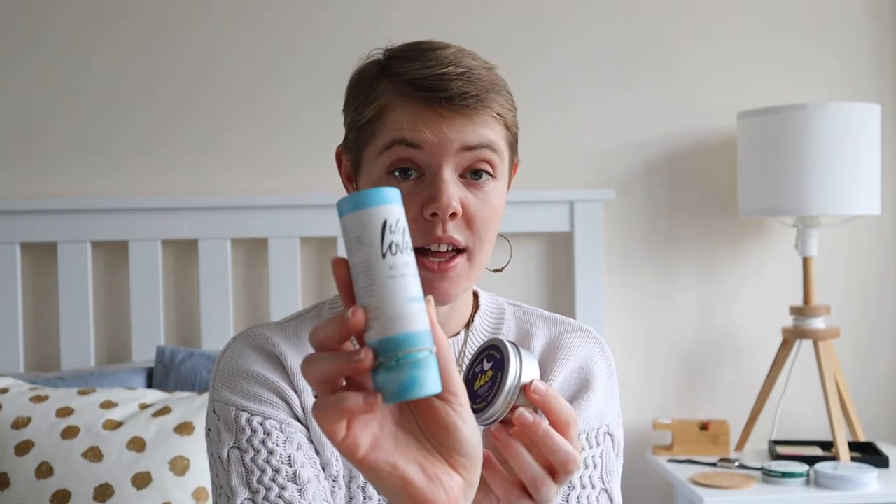Some of these products will be UK-based and others will be South African. I'll note that at the beginning of each review, and I'll add information in the description for you to explore further. So today we're talking about natural deodorants, and specifically comparing a solid natural deodorant to a cream or mousse deodorant.